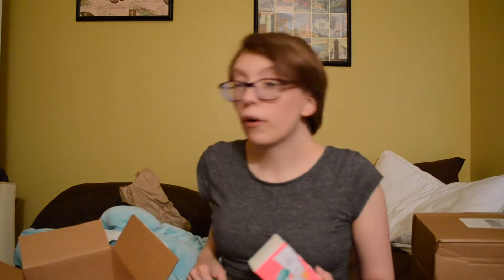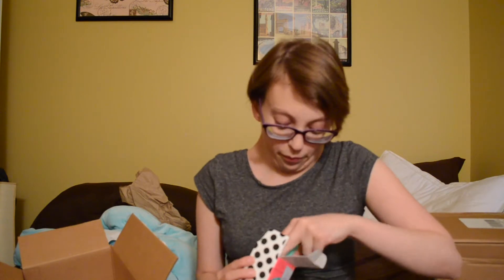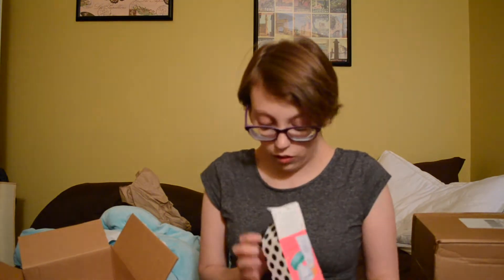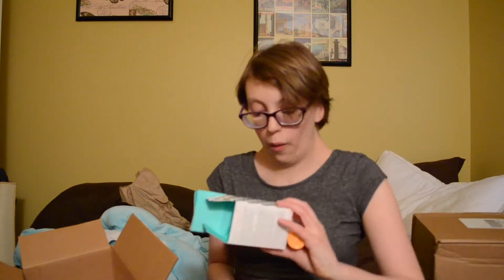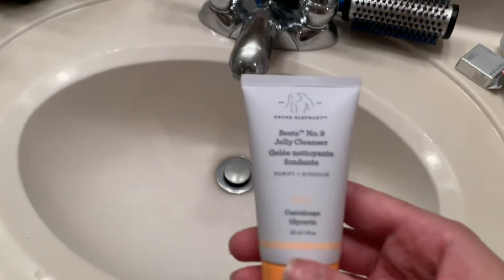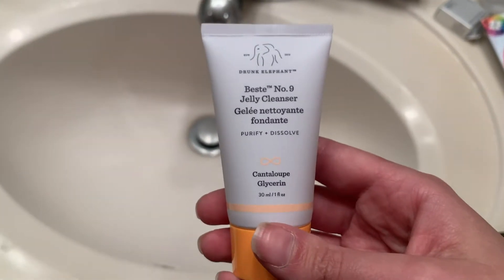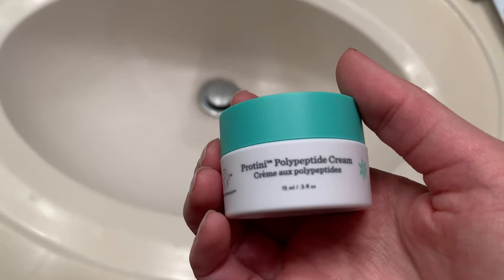And then for my birthday from Sephora, I got two things from Drunk Elephant. So I got this gel cleanser — Purify Dissolve. And the next thing I got was this moisturizing cream of some sort.